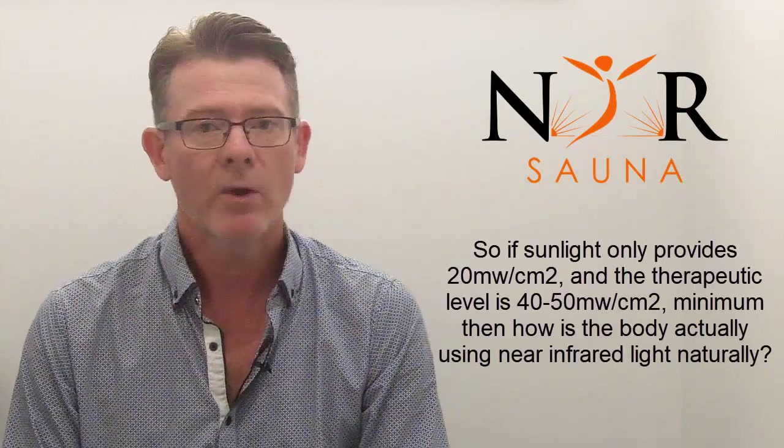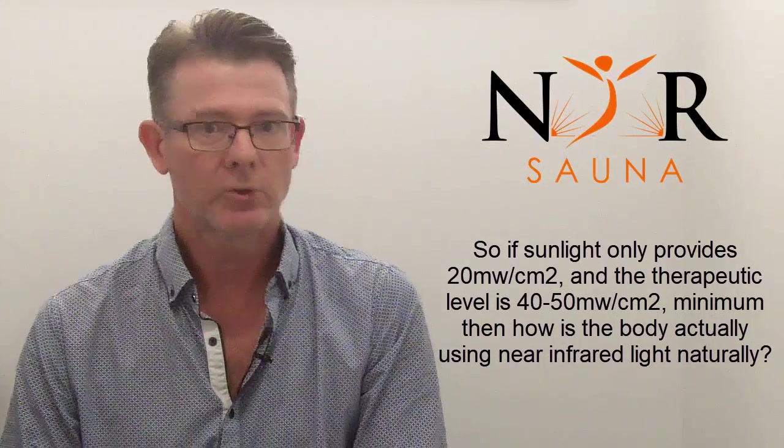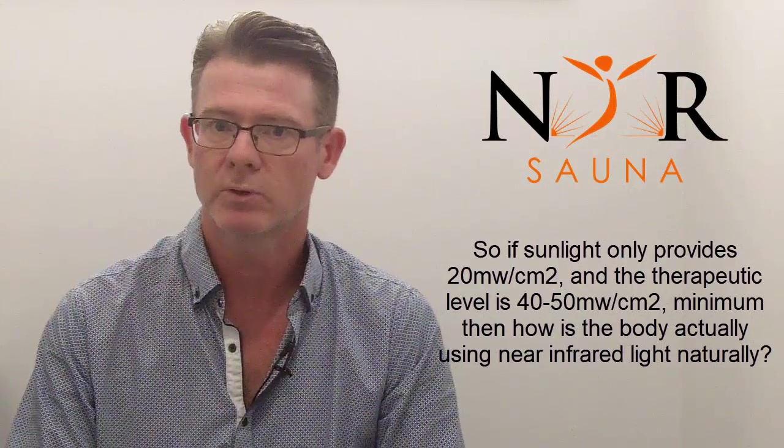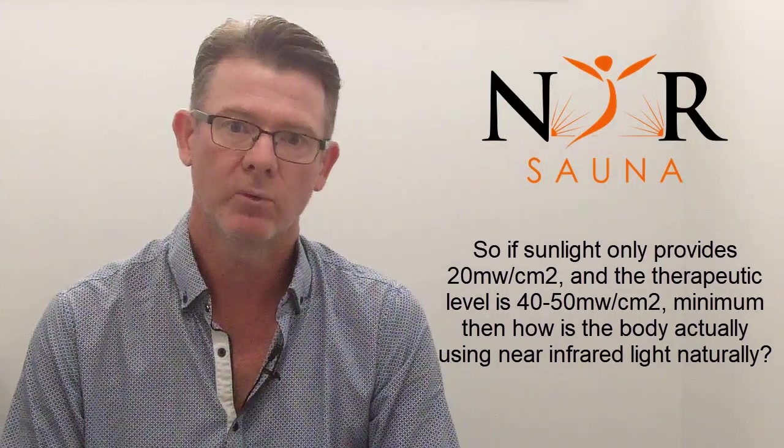We come back to the paper by Michael Hamblin. He states clearly that the sun's natural irradiance or power density for near-infrared wavelengths is only 20 milliwatts per square centimeter. So the dilemma is: how can we get our near-infrared light naturally? An alternative question to 'is the minimum therapeutic dose 40 to 50 milliwatts per square centimeter?' is simply: how are we supposed to get our near-infrared exposure?